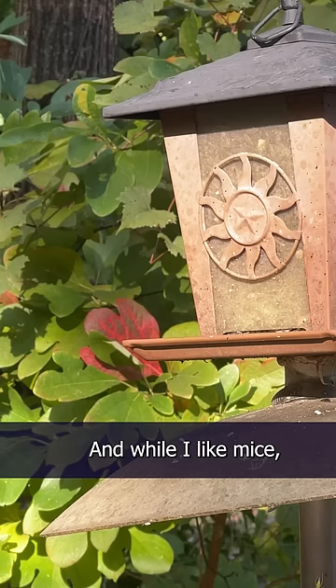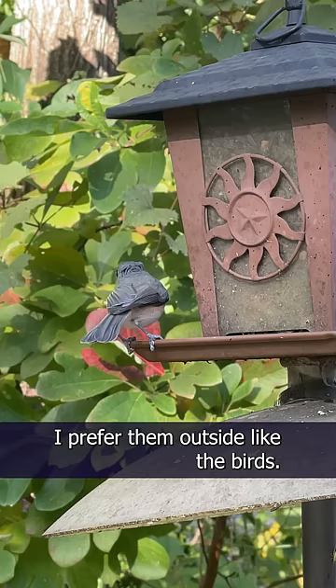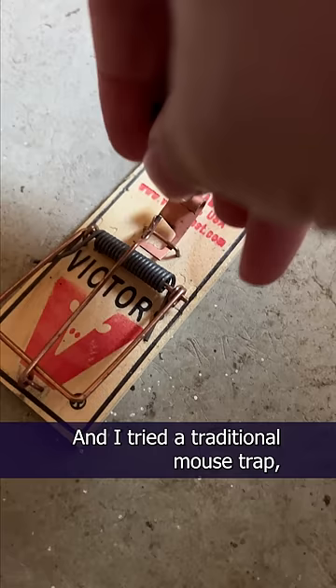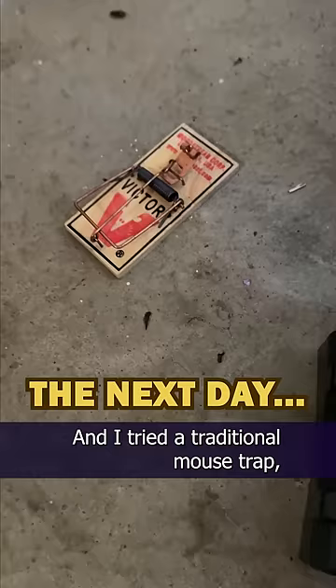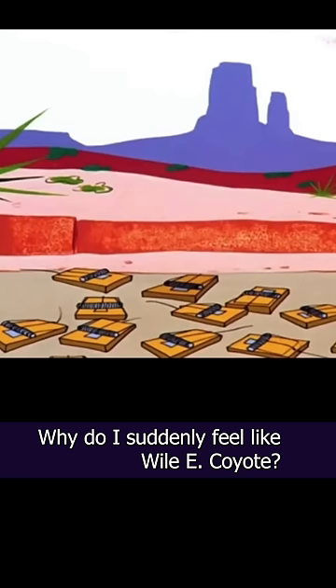And while I like mice, I prefer them outside, like the birds. So I did what most do and tried a traditional mousetrap, and it was completely ineffective against the mouse but totally worked against me. Why do I suddenly feel like Wile E. Coyote?